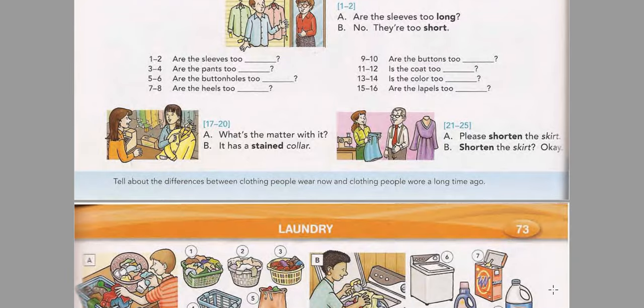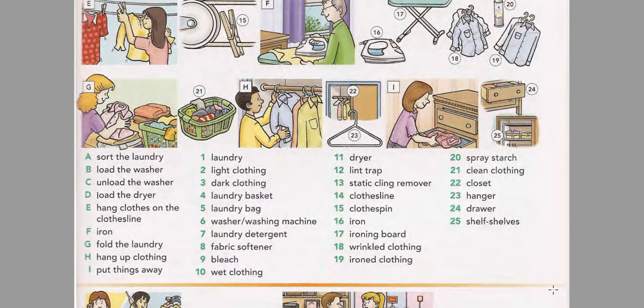Page 73: Laundry. Listen and practice the words. Sort the laundry. Load the washer. Unload the washer. Load the dryer. Hang clothes on the clothesline. Iron. Fold the laundry. Hang up clothing. Put things away. Laundry: light clothing, dark clothing. Laundry basket. Laundry bag. Washer. Washing machine. Laundry detergent. Fabric softener.